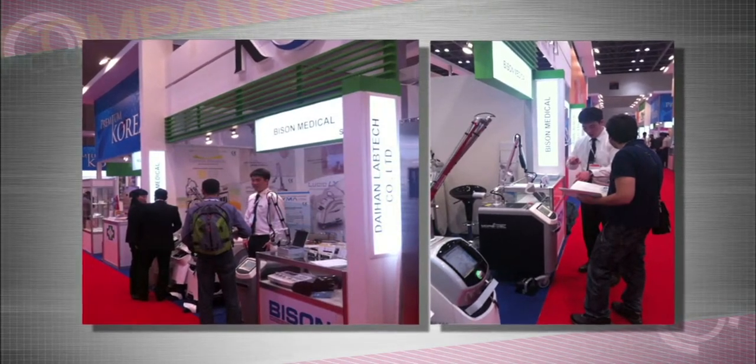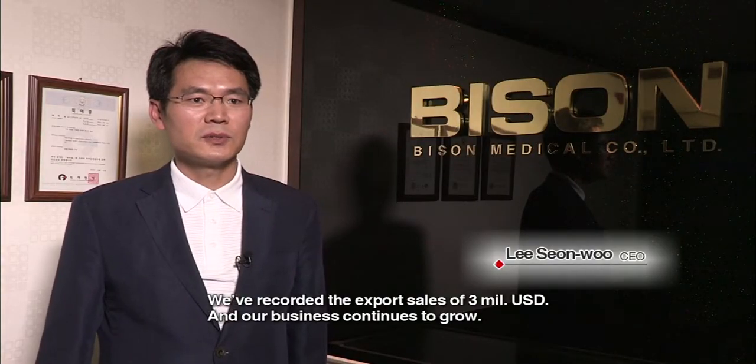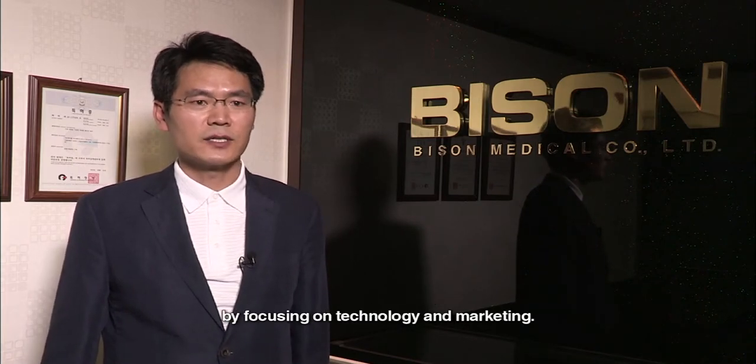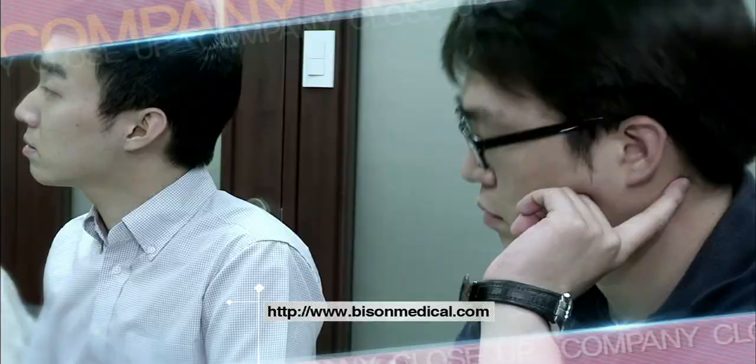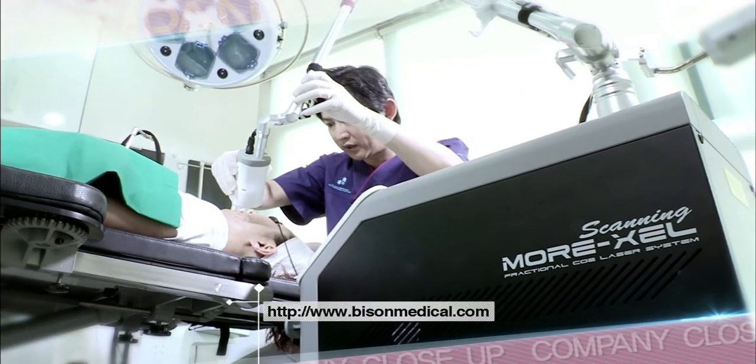The products are very popular in both domestic and overseas markets. The next generation laser technology introduced by PISON Medical — it's a company that has much potential as a leading company that will lead the Korean medical way. PISON Medical. Thank you.